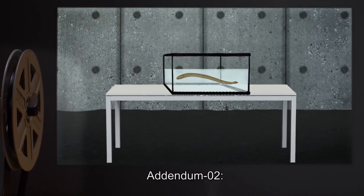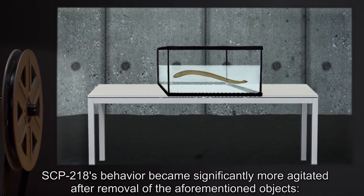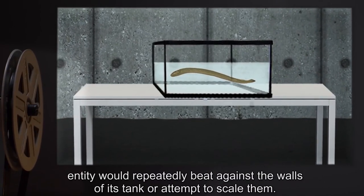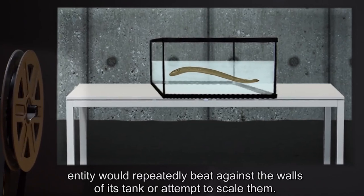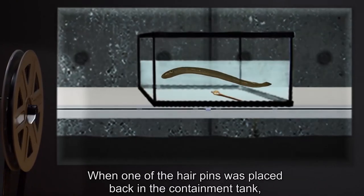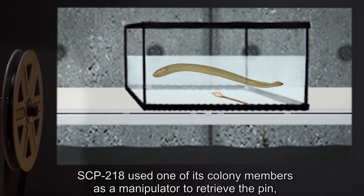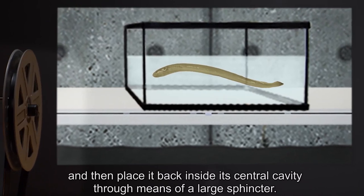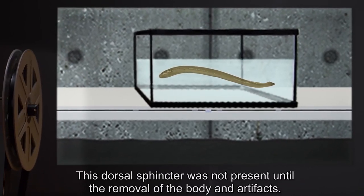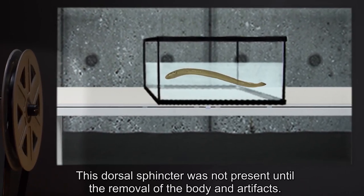Addendum 2. SCP-218's behavior became significantly more agitated after removal of the aforementioned objects. The entity would repeatedly beat against the walls of its tank or attempt to scale them. When one of the hairpins was placed back in the containment tank, SCP-218 used one of its colony members as a manipulator to retrieve the pin and place it back inside its central cavity through the means of a large sphincter. This dorsal sphincter was not present until the removal of the body and artifacts.